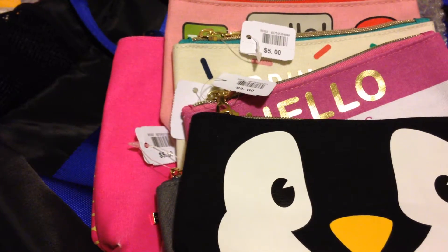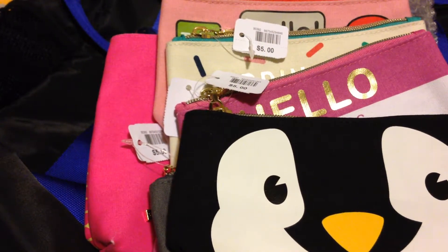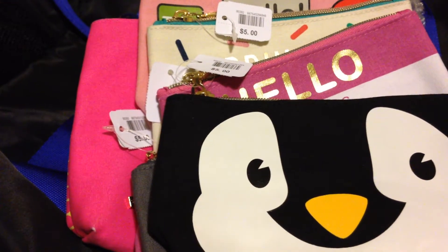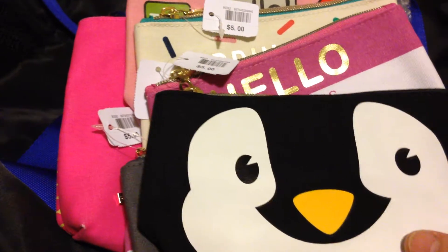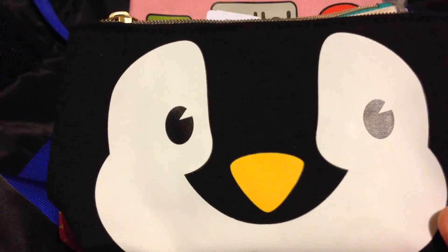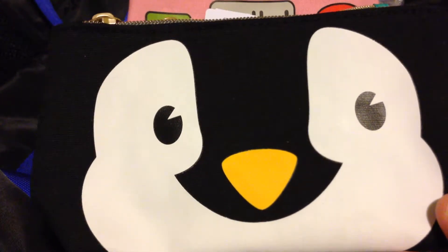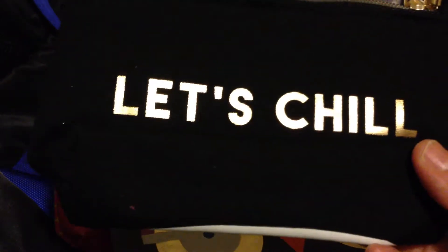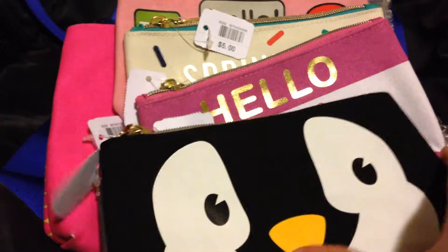The first store is Bath and Body Works. All the items you see here are 75% off. I have a few of their pouches — the first one is so cute, it's a penguin! The original price is $5 and at 75% off it becomes $1.25. At the back it says 'Let's Chill.' I really like the color and the design.